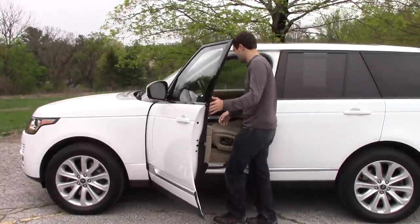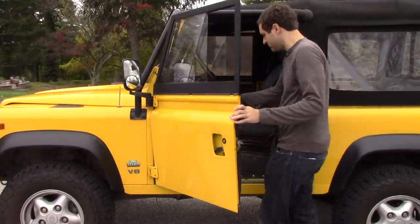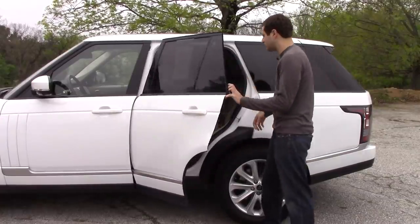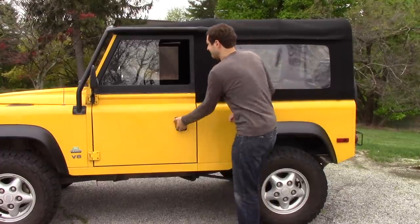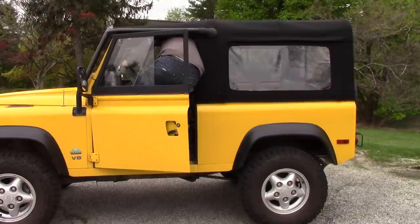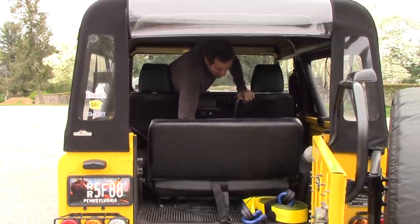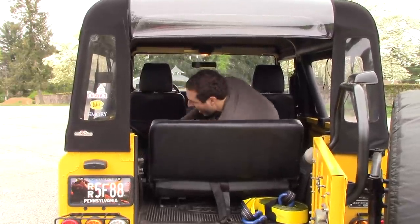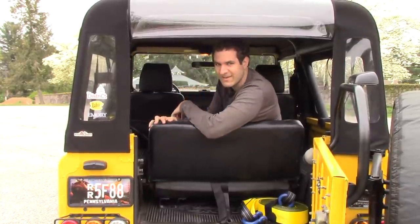Getting in the Range Rover's front seat? Pretty easy. Getting into the Defender's front seat? Pretty easy. Getting in the Range Rover's back seat? Also pretty easy. Getting in the Defender's back seat? Not so easy.